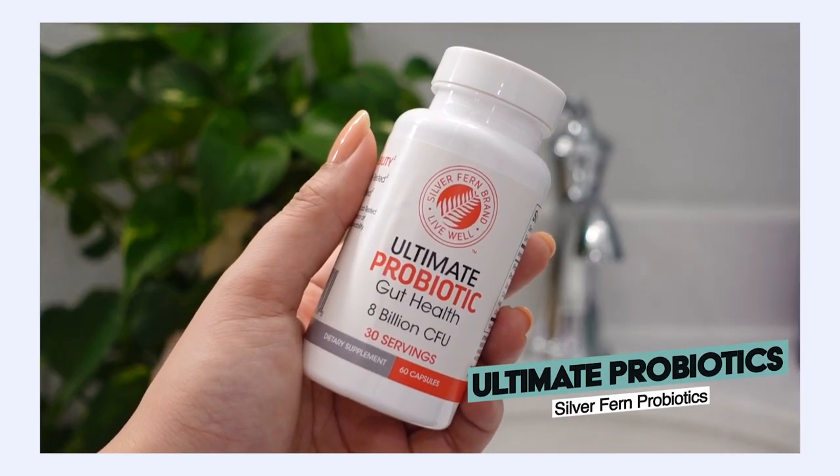As far as supplementing goes, I've found a secondary benefit from taking a probiotic for my hair. I take the Silver Fern Ultimate Probiotics — I've been taking these for quite a few years and I love what it's done for my gut health and digestion. I've noticed taking a probiotic regularly has actually helped with the growth of my hair and nails — they grow really fast and very strong. There are also a lot of hair vitamins out there, and biotin is a huge one that is really helpful for growing your hair longer and healthier.